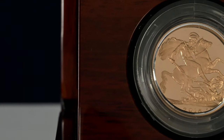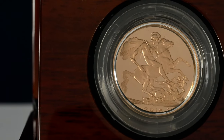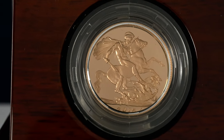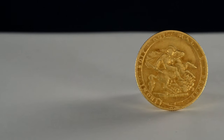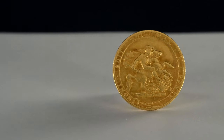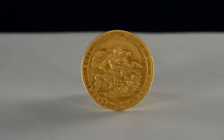But firstly, what is a sovereign? From 1979 the Royal Mint began releasing bullion and proof sovereigns to the collector's market. The design features George slaying the dragon, as created by master engraver Benedetto Pistrucci, who worked for the Royal Mint from 1816 to 1836. His success is evident with the design still being used over 200 years on from his original creation.